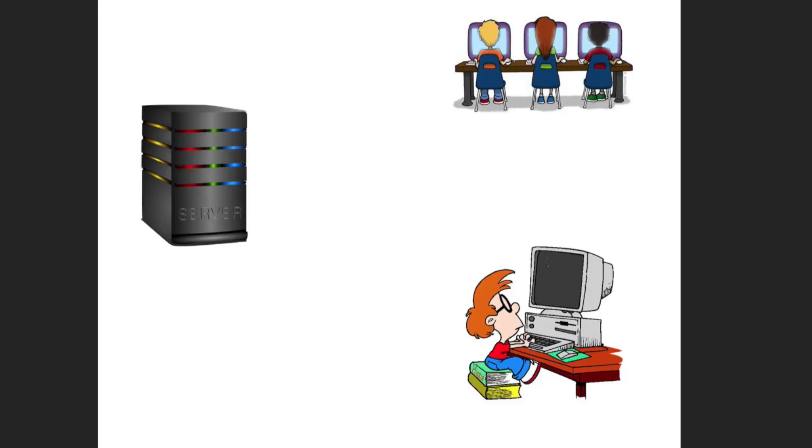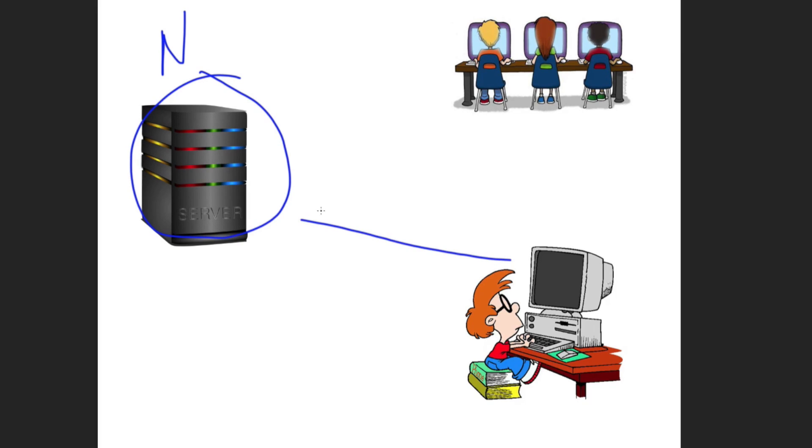Now I'm going to take you through an example of how a denial of service attack actually works. We have a server, we have you and me as the end user, and then we have the group providing the denial of service attack. This right here is a web server — we're going to call this N for Netflix. You want to go to Netflix, you type in www.netflix.com. This sends a message to the server requesting access, which then resends a message back to your computer allowing access to its site.